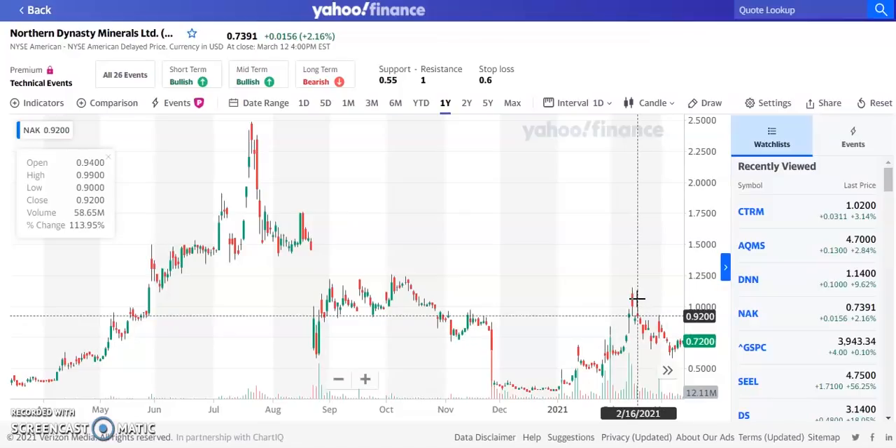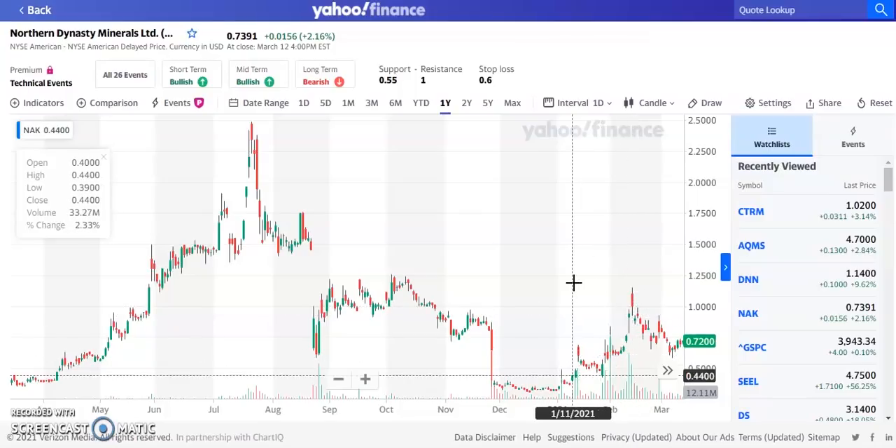If we get positive news for this Alaska project, this could definitely be a runner all the way to about $1.50 before we hit our next high resistance. Once we break through that resistance, we continue going higher. I'm going to give this one a price target of about $2 per share for the rest of 2021. I see very high potential with this one, especially if the legal situation gets overturned. What do you guys think about this one? Let me know in the comments below.